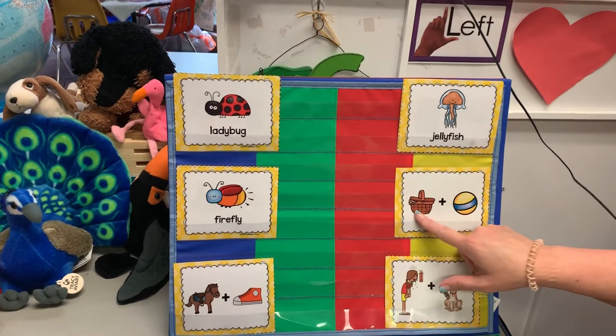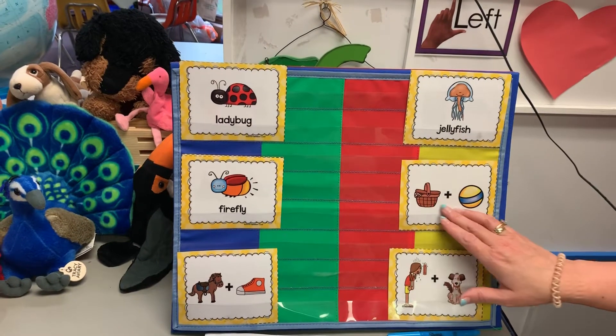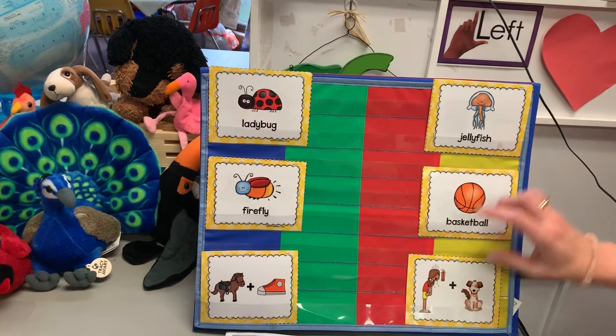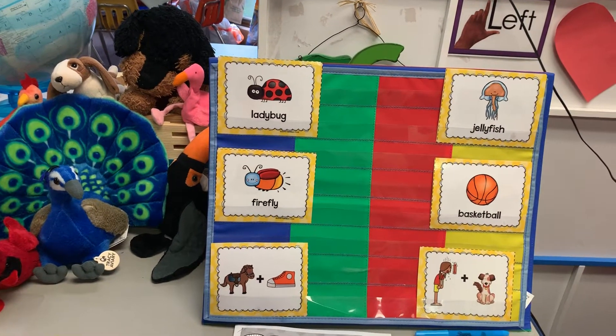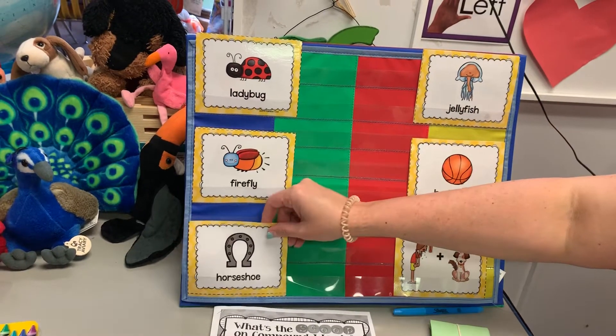And here's this one. I don't need to tell you that one — I think you guys might know it. Basketball. And then we've got this one. Who knows what that one is? If you said horseshoe, you are correct.